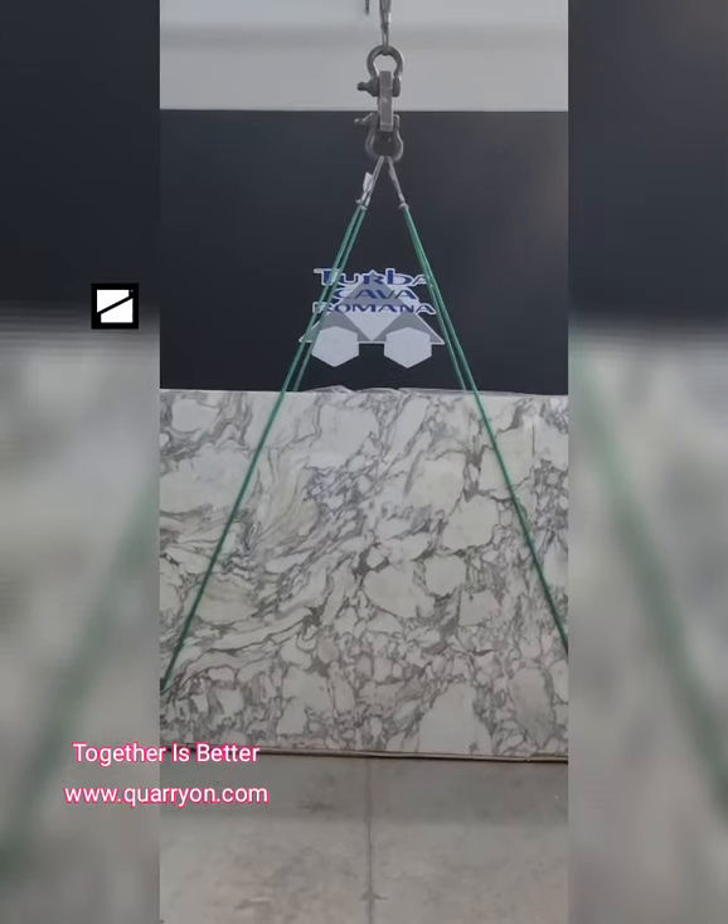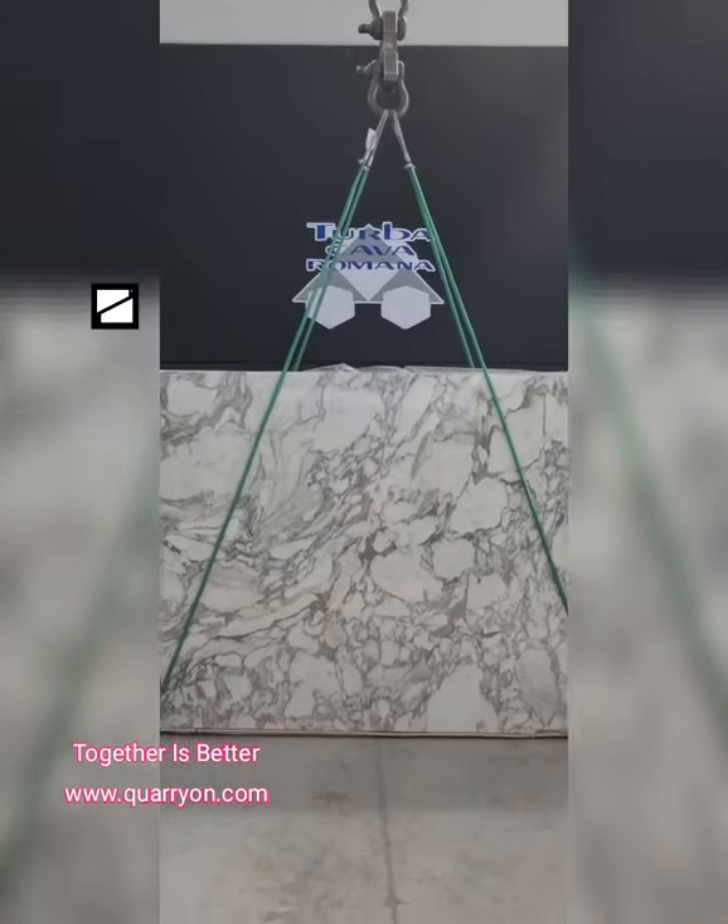Welcome to Turba Cava Romana Showroom. Today I want to focus your attention on this fantastic arabesque.